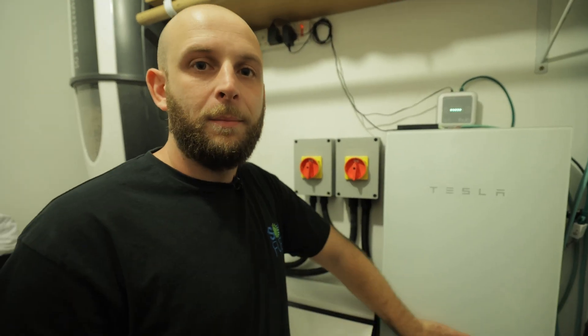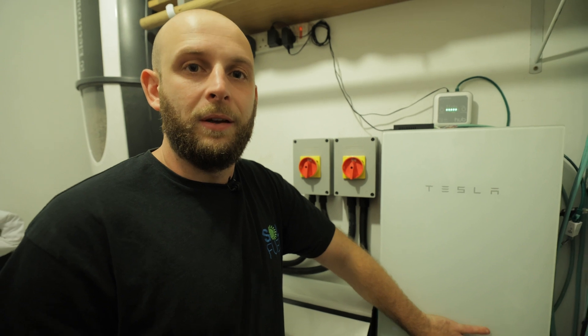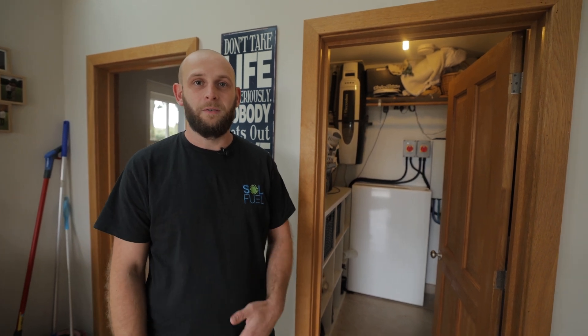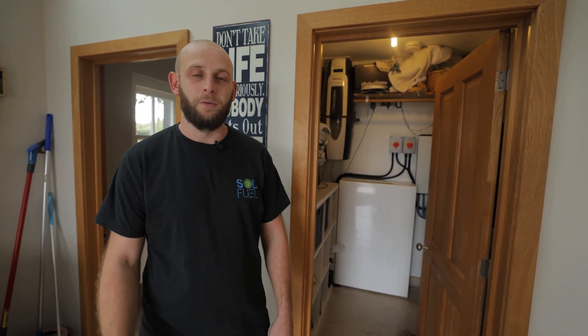There are a few additional benefits to consider. One: some battery systems offer backup power in the event of a power cut. Two: grid trading is becoming more popular, with manufacturers offering software that allows the kit to import electricity at really low prices and then export at high prices, making you a tidy profit. Three: the battery system becomes smarter over time, monitoring your home's usage patterns and average solar generation, and even takes the weather into account to determine whether to use solar power or import from the grid.